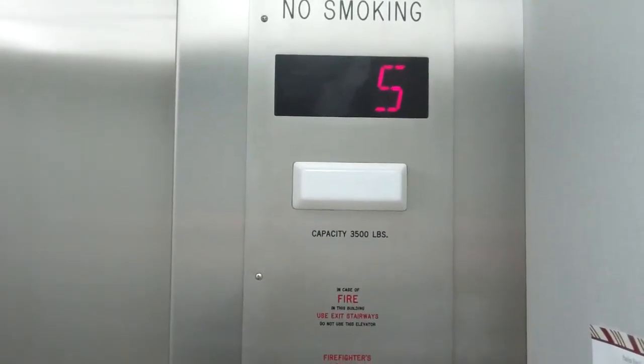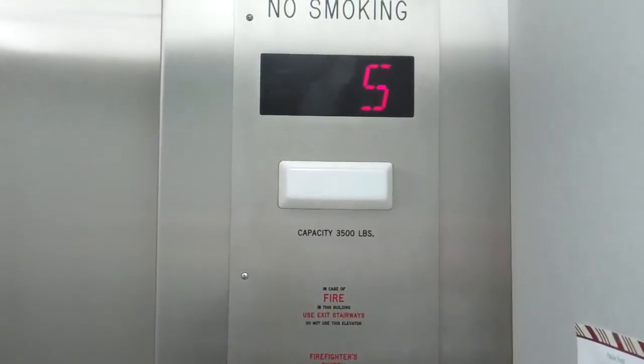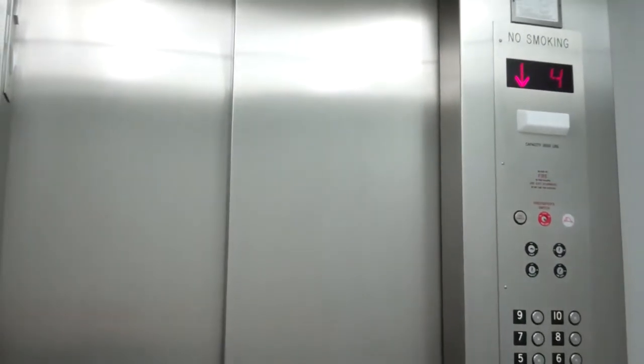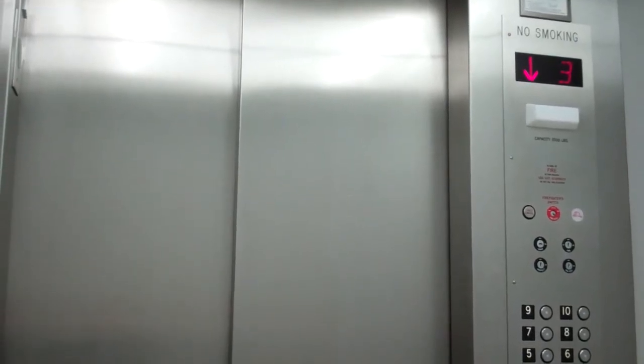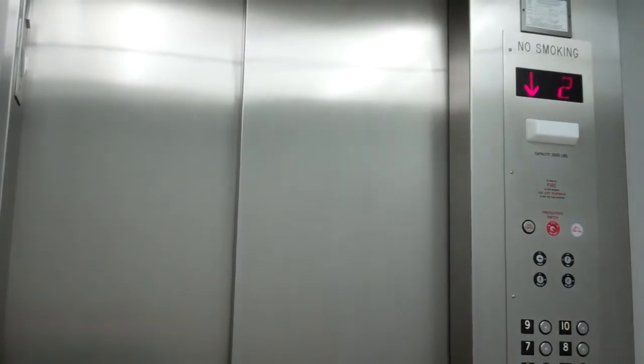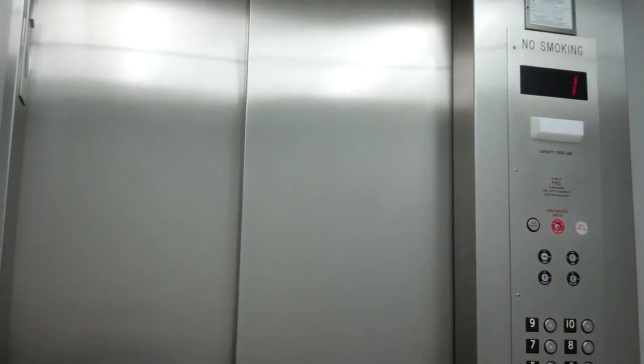Here we go. We're going to stop, and the doors don't open. And we'll sit down. And here we are at one.